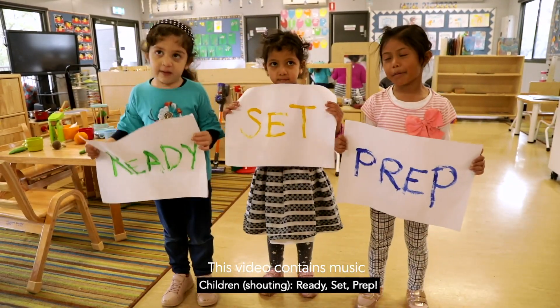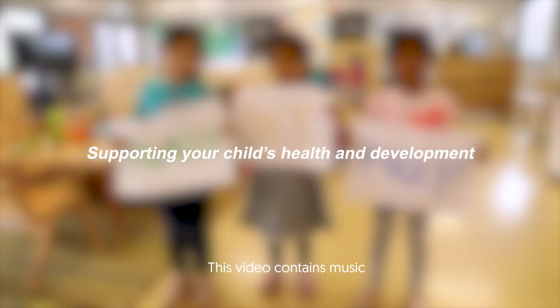Ready, Set, Prep! Supporting Your Child's Health and Development.